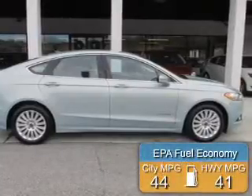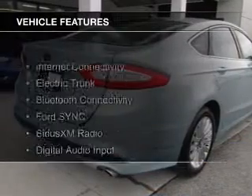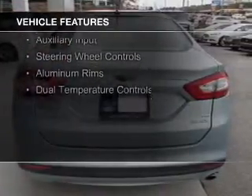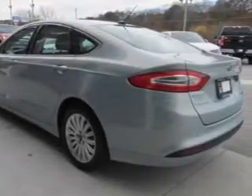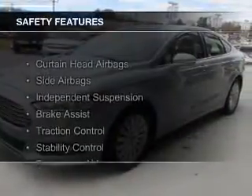Great fuel efficiency saves you money by requiring fewer trips to the gas station. The features include internet connectivity, electric trunk, Bluetooth connectivity, Ford Sync voice activation, Sirius XM satellite radio, digital audio input, and auxiliary input, steering wheel controls, aluminum rims, and dual temperature controls.